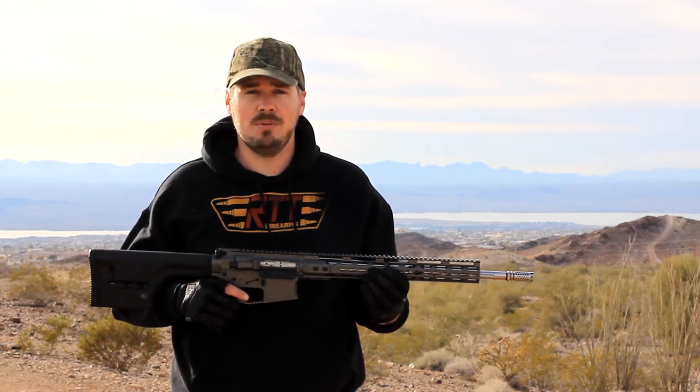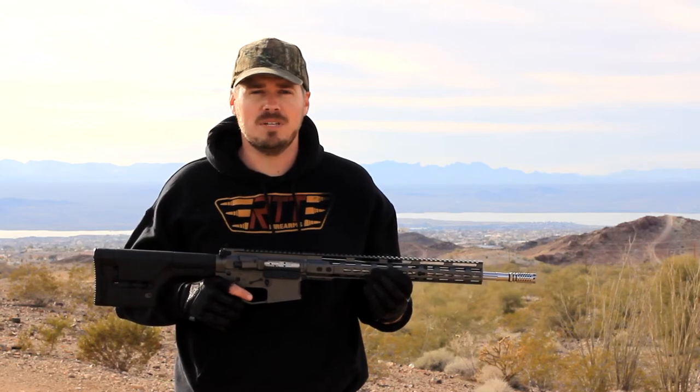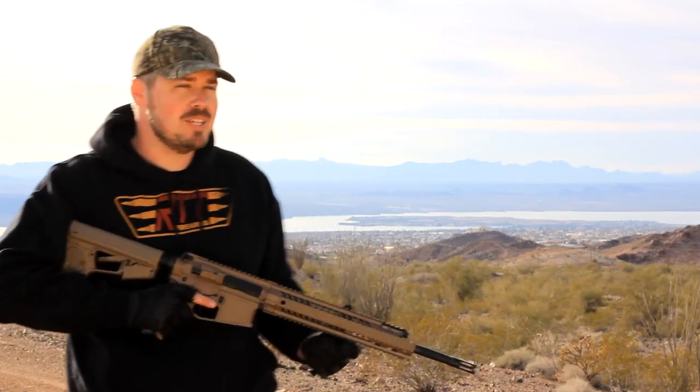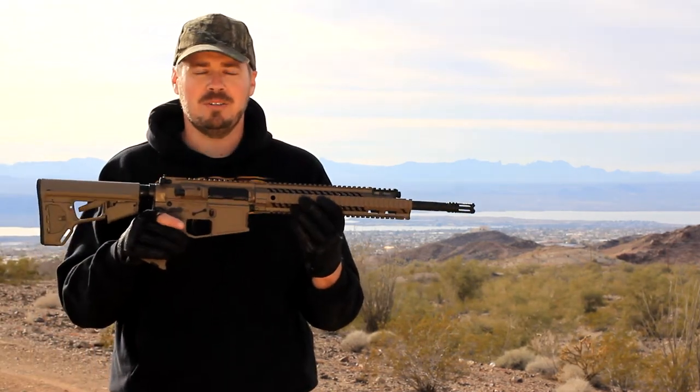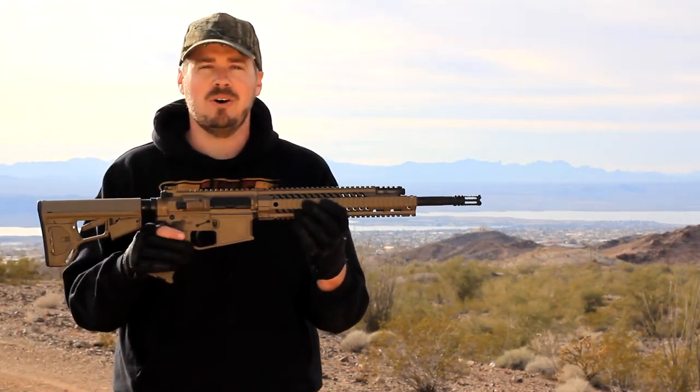Come check us out at www.rttfirearms.com. We are located in Lake Havasu City, Arizona. These guns are all made in the USA. We are proud to say that we build all our guns and Cerakote all in house.